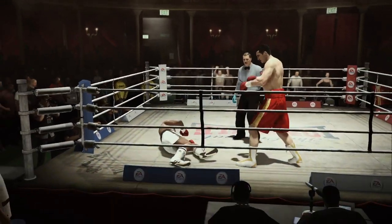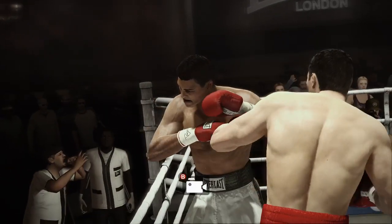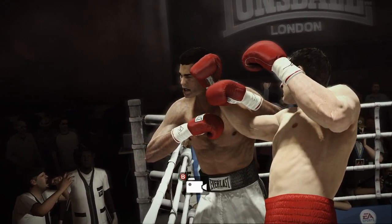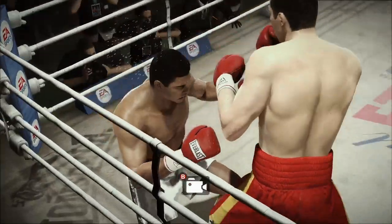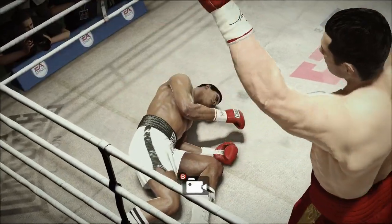Remember earlier he was on the canvas — now he's looking down on his opponent. We thought it was a bad thing earlier for him, but it turned out to be a bad thing for his opponent, because he got callous here.